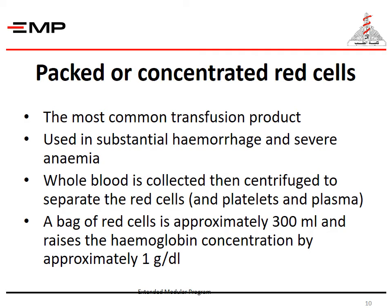Packed or concentrated red blood cells are the most commonly transfused product. They are used in substantial hemorrhage and in cases of severe anemia. When whole blood is collected and centrifuged to separate red blood cells, platelets, and plasma, a bag of packed RBCs is approximately 300 milliliters and raises the hemoglobin concentration by approximately 1 gram.